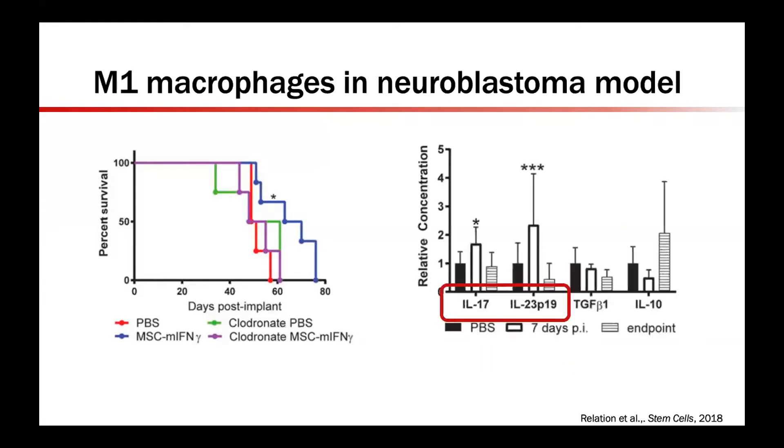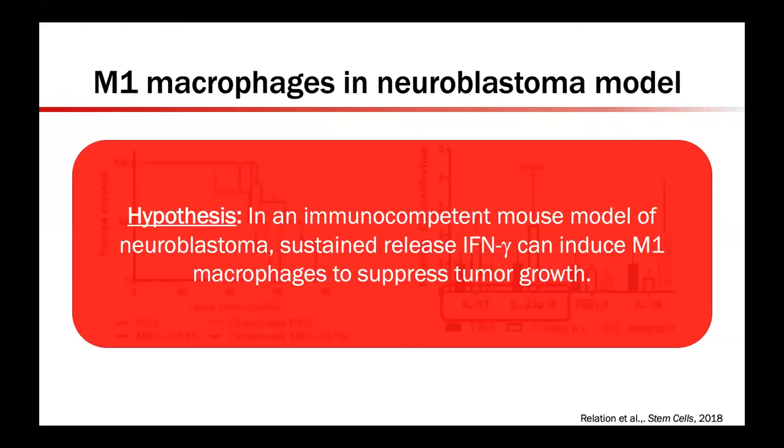To determine how interferon gamma acts, the authors looked at M1 and M2 markers and found that interferon gamma treatment induced M1 markers in the tumor microenvironment, marked within that box. Given this finding, we wanted to determine the effect in our immunocompetent model of neuroblastoma, utilizing a specially formulated sustained release interferon gamma that does not involve a complicated cell transfection system.